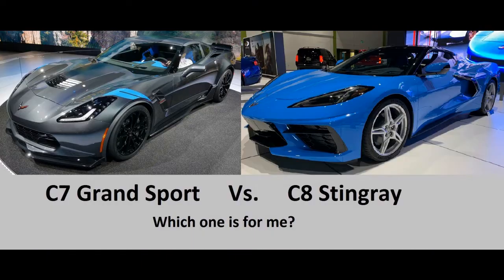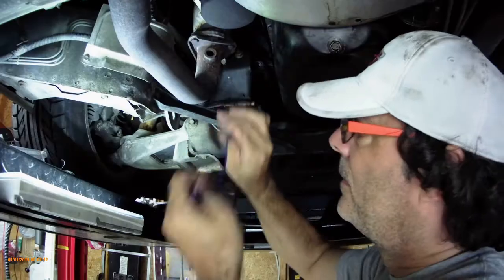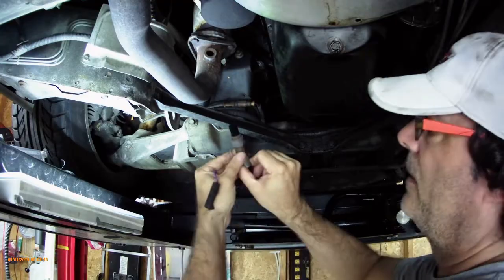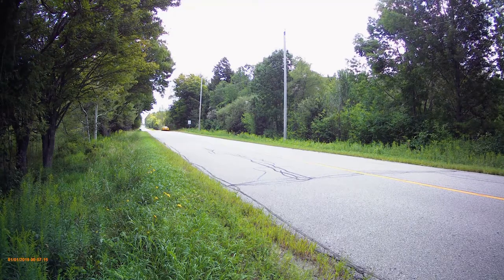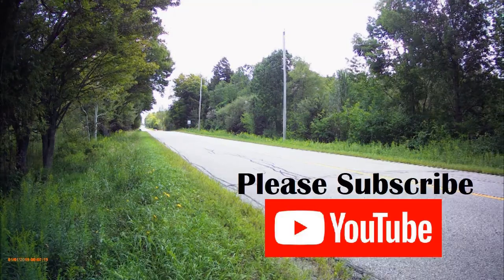Hey everybody, welcome back to Just Corvette Crazy. Mr. G here. Very exciting day today. So I picked up a 2009 ZR1 and it's arriving today, so I'm going to try and film the arrival. I'm having it delivered, so once it gets here I'll bring you right along and give you a rundown of the car as it arrives. On this channel we talk about Corvettes, we fix some Corvettes, and we love to drive our Corvettes. If you like what you see, hit that subscribe button — it really helps the channel out a lot. Thanks!